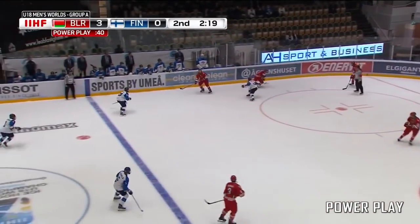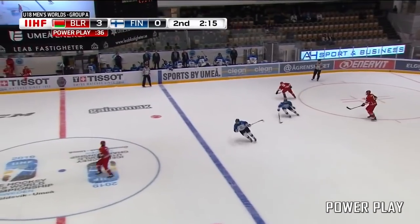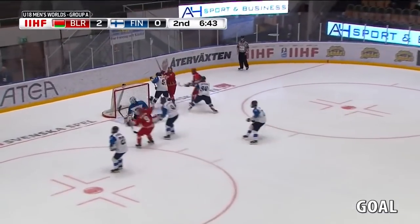He also owns some slick edges. He loves to have the puck on his stick and he is always very involved in the action offensively. His positioning is very fluid as he won't hesitate to get out of position to follow the puck and get involved in the play.